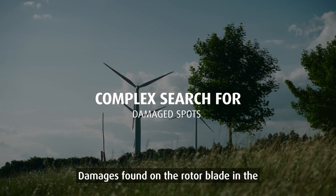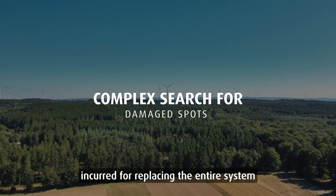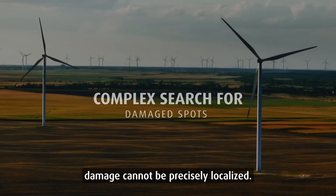If damage is found on the rotor blade in the lightning protection system, unnecessary costs are often incurred for replacing the entire system or searching for the defective spot, since the damage cannot be precisely localized.